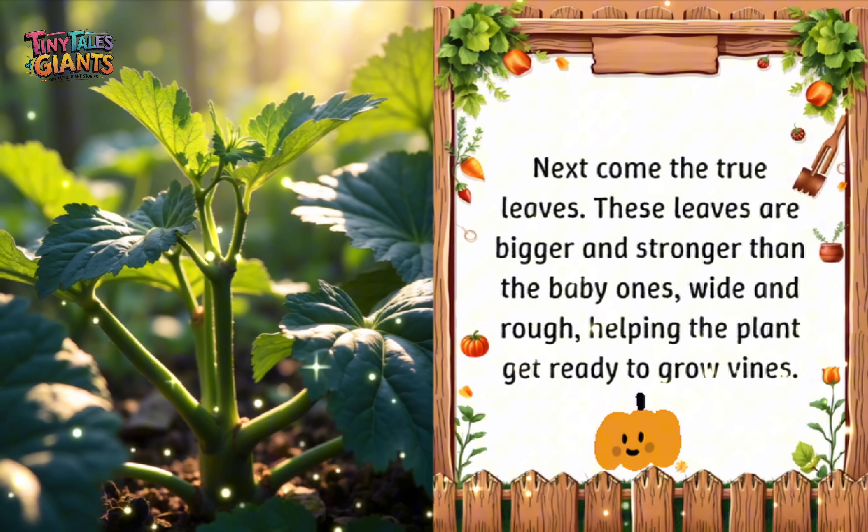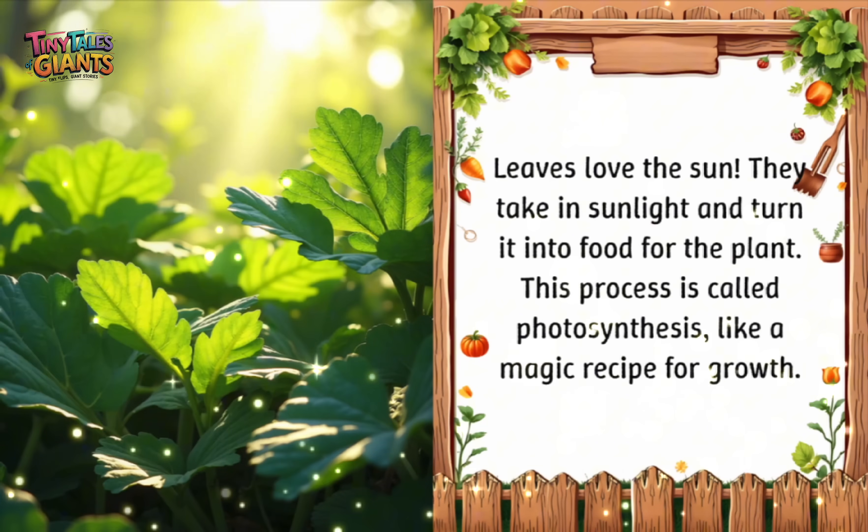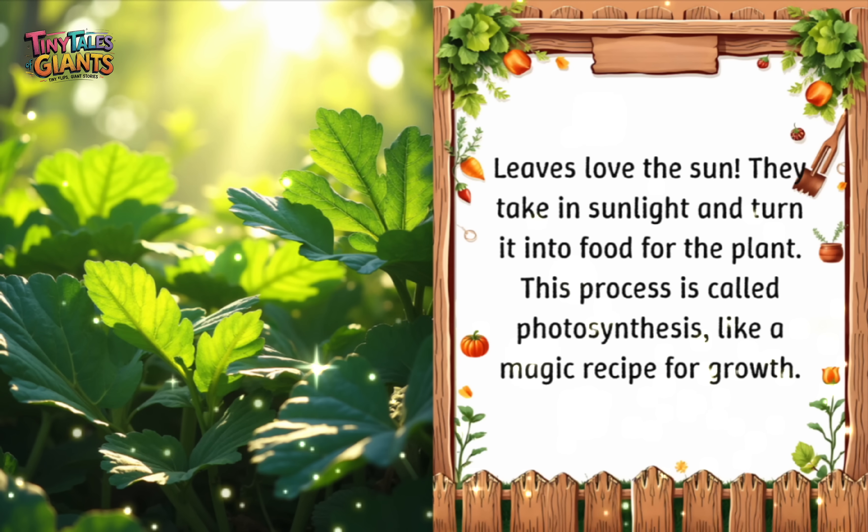Next come the true leaves. These leaves are bigger and stronger than the baby ones — wide and rough, helping the plant get ready to grow vines. Leaves love the sun. They take in sunlight and turn it into food for the plant. This process is called photosynthesis, like a magic recipe for growth.